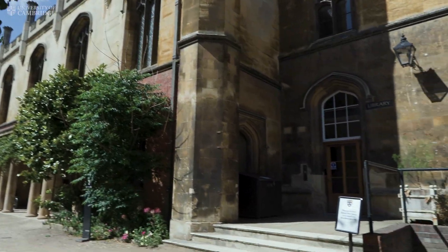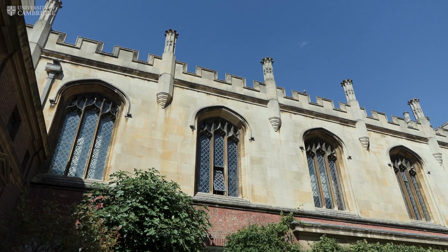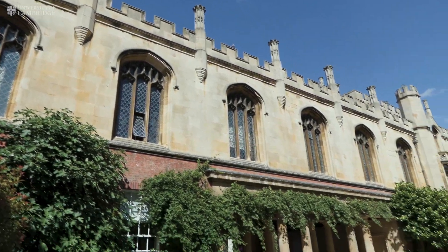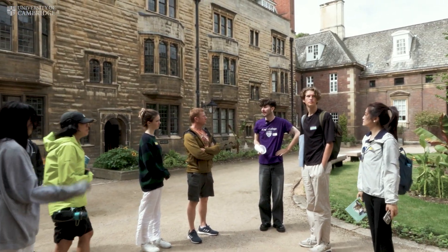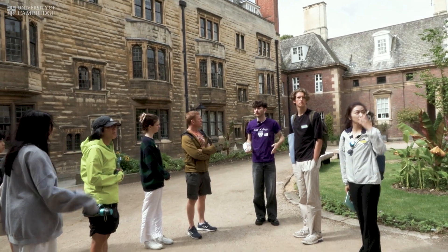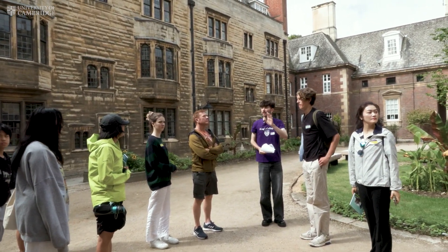This is Webb's Court. All along the top bit here is the library, which is open 24/7 just for King's student use. It's not the biggest library in the world, but it's practical and has most books you'll need for general first-year work, though you may have to go to faculty libraries later on.